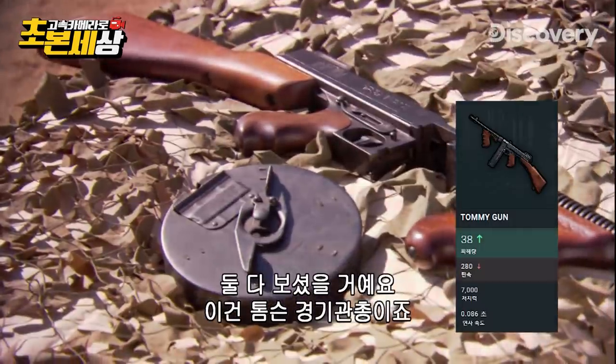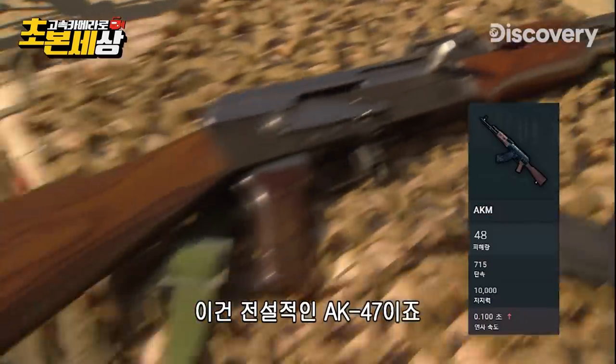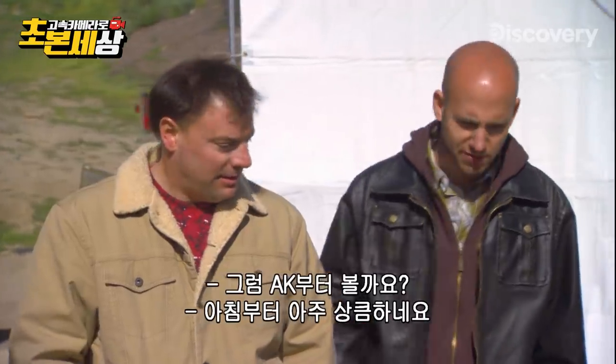You probably have seen both of these before. Thompson submachine gun in here, the legendary and infamous AK-47. Why don't we look at the AK first?